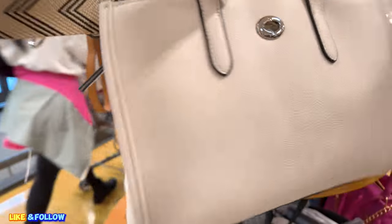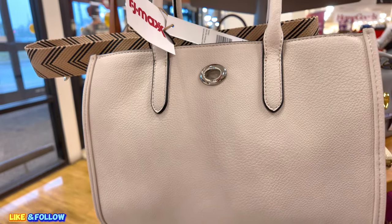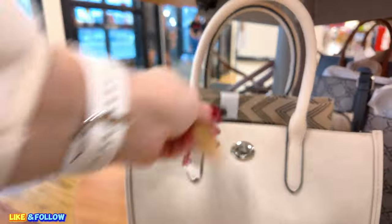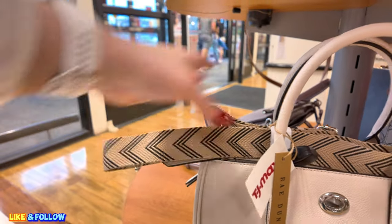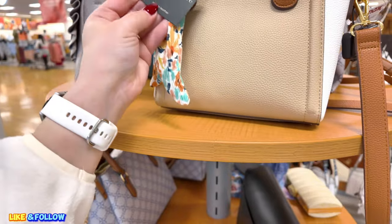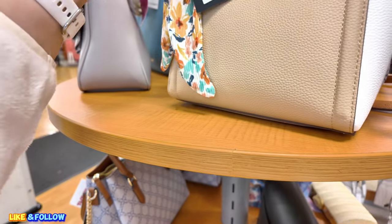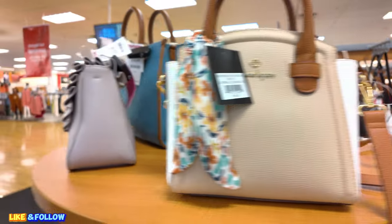This one here is $34.99. What brand is this? Ray Dunn. Look at the straps on that — black and cream color. Up here, $29.89 for this Nanette Lepore in an oatmeal color block, it says there.